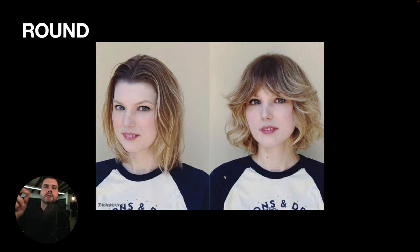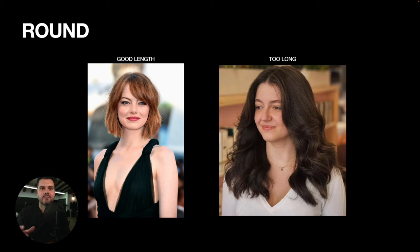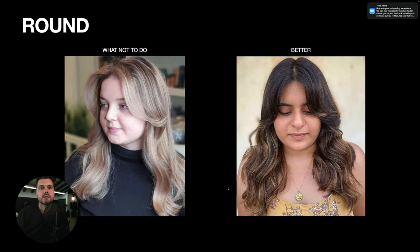You'll notice as we go through these round face shapes that a haircut right below the chin works really well. Adding length to somebody with a round face can actually make their face look a lot smaller and more round. On the left-hand side, having that haircut just below the jaw stretches the jaw out a little bit and accentuates it. On the right-hand side, there's not much layering hitting at the jaw — everything else is much longer, so it just shrinks the face and doesn't look as flattering.